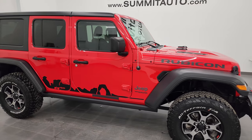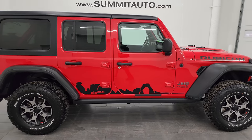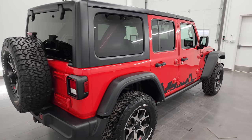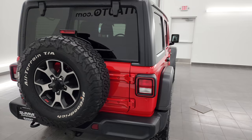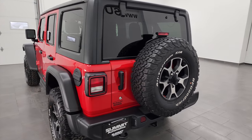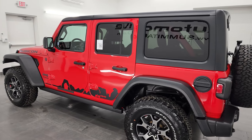Hey, this is Brett and this 2019 Jeep Wrangler Unlimited Rubicon is stock number 23J74A. I'm here at Summit Automotive in Fond du Lac, Wisconsin, your new and used Jeep and Jeep Wrangler headquarters.